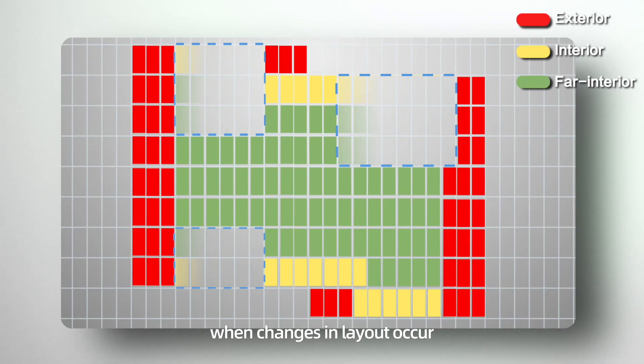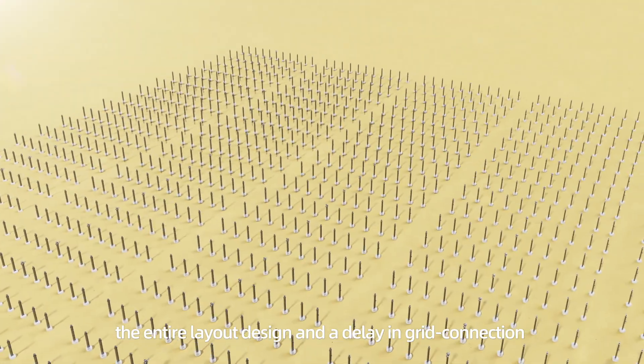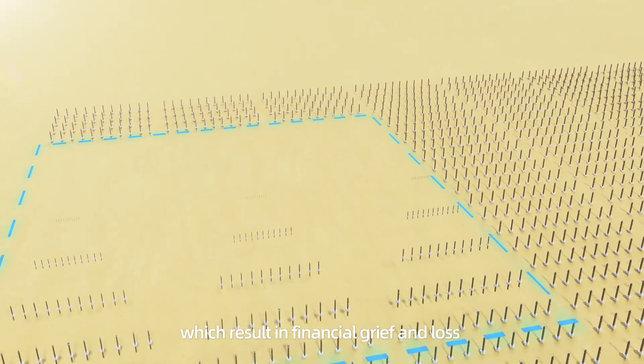When changes in layout occur, people are facing the risk of overturning the entire layout design and a delay in grid connection, which results in financial grief and loss.